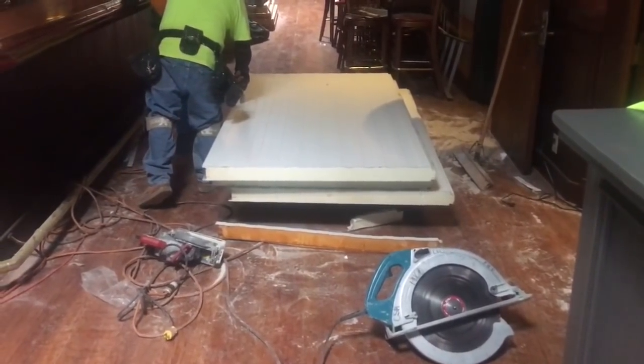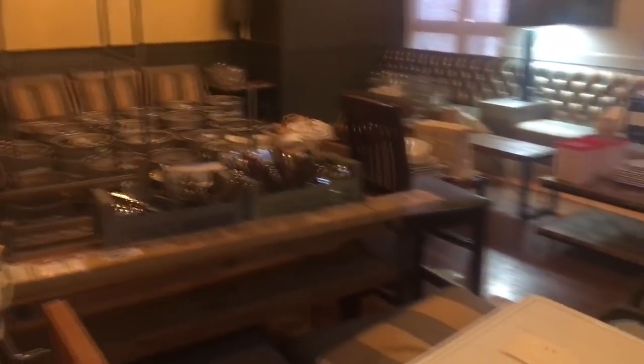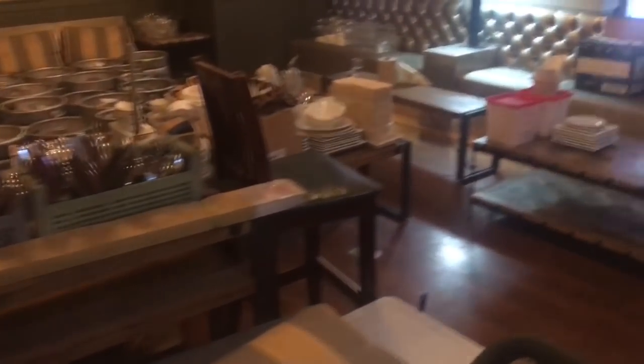There it is, custom built. There's all the old kegs and stuff right there, and the silverware and the dishes. This place has been down for like a couple weeks.